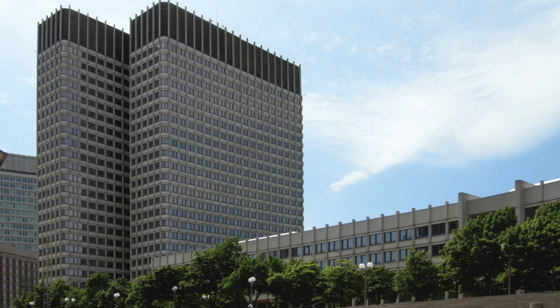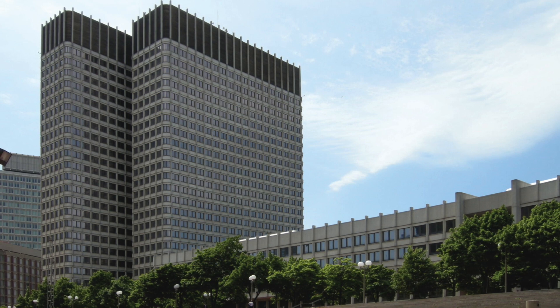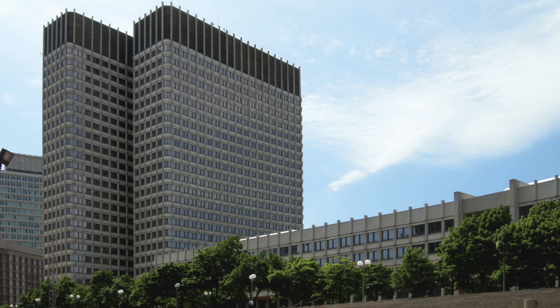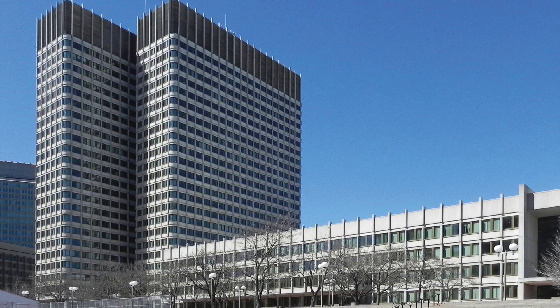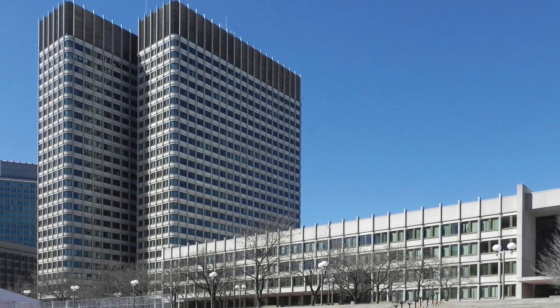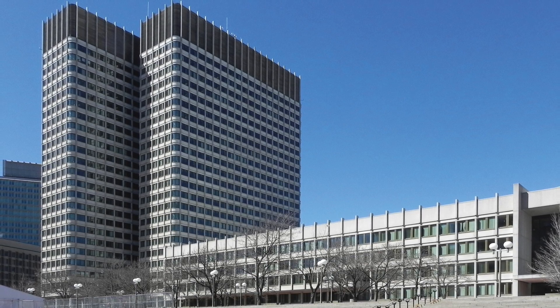The John F. Kennedy Building Reglazing Project is an exemplary project for showing us that we can upgrade our historic buildings to improve their energy efficiency, their resistance to air and water infiltration, and their blast resistance, while maintaining the historic integrity of the building.